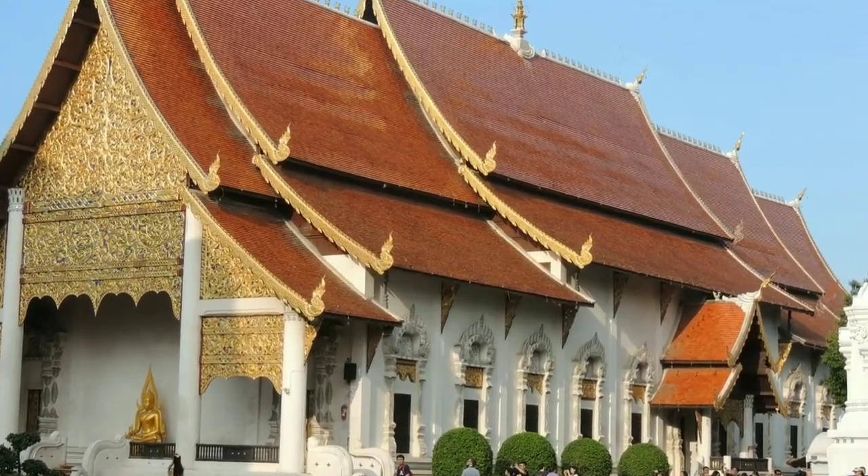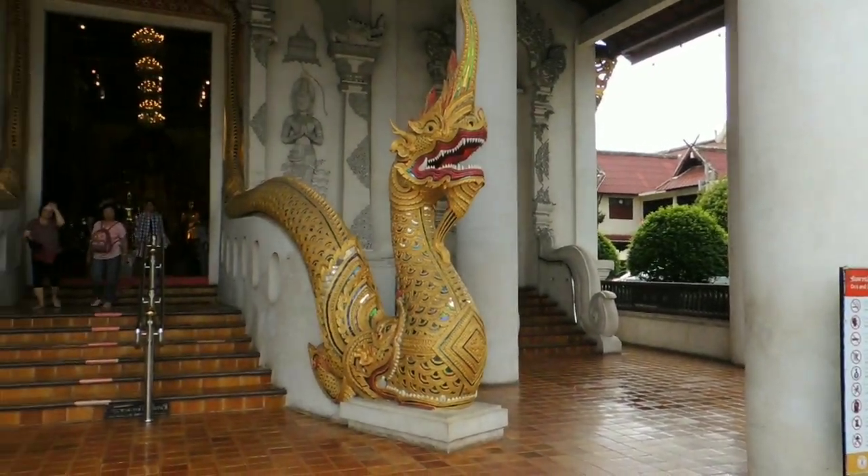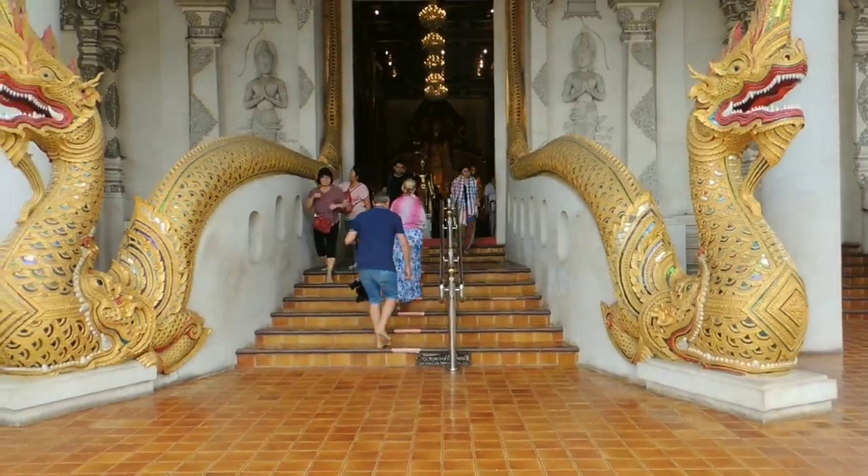This ordination hall, located in the front, is also an example of beautiful Lana architecture, with its serpents probably being one of the most remembered elements.